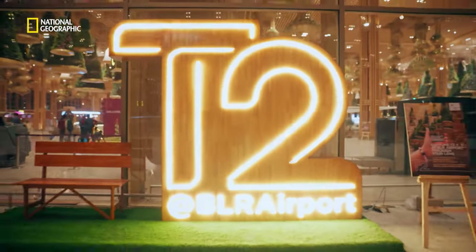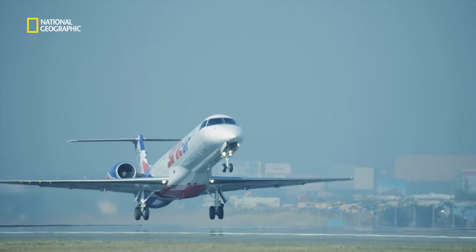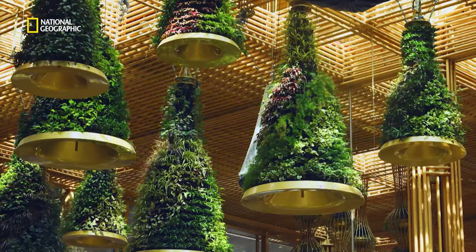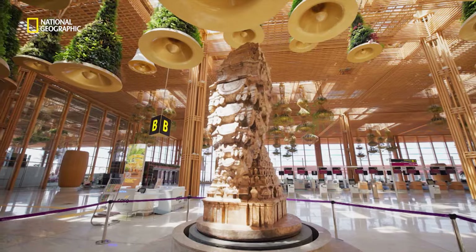A 2.5 million square feet terminal with a capacity for 25 million passengers a year — a terminal in a garden. This is Terminal 2 of Kempegowda International Airport, Bengaluru. It's a scale of massive proportions across different facets, and now it's poised to become the new gateway to South India.